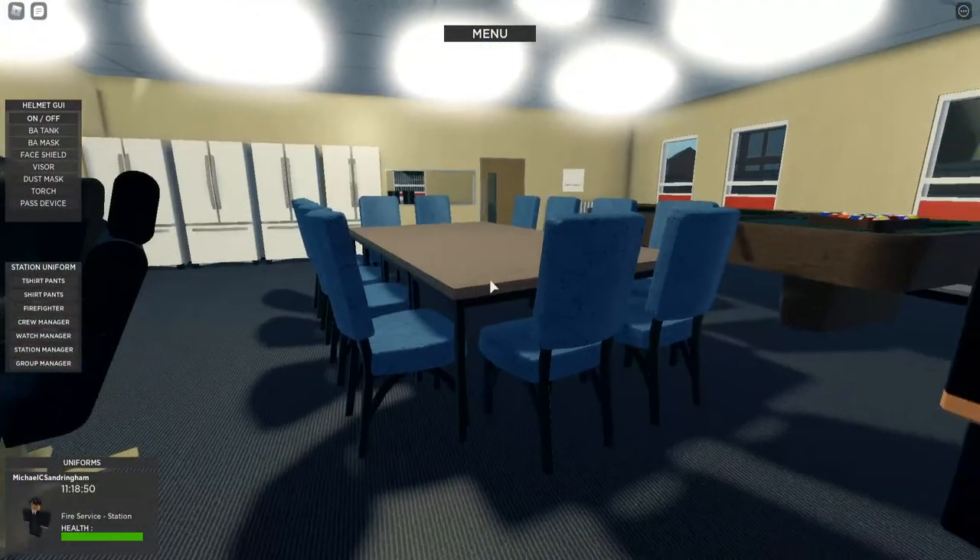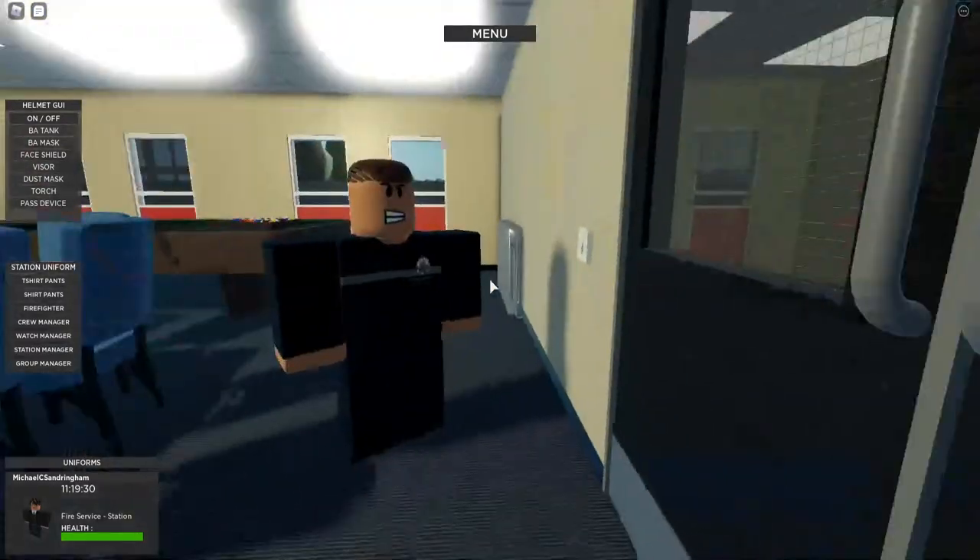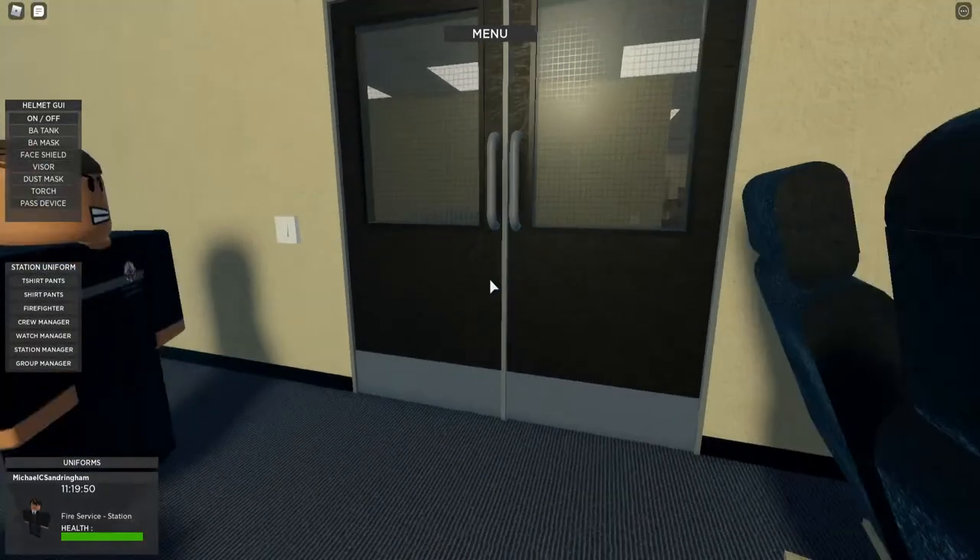This is the mess room. This is where we tend to socialise, cook our meals, and yeah. Let's see who's going to come through - Oscar, Bray Wiggle, anyone? We're in the mess, come and join us.